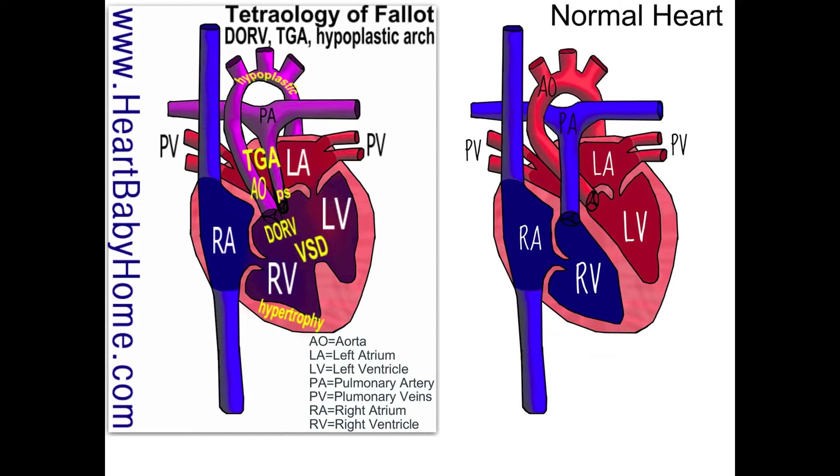And then transposition of the great arteries, TGA — that's where the aorta and the pulmonary artery are switched. So the pulmonary artery is closer to the left ventricle, which usually has oxygen-rich blood in it, and the aorta is closer to the right ventricle, which usually has oxygen-poor blood in it. And we've already talked about the VSD.